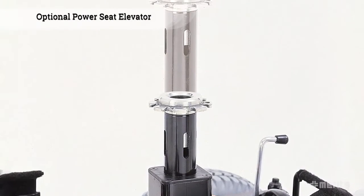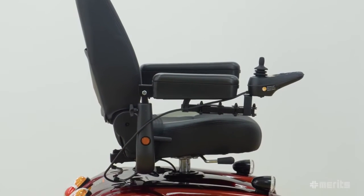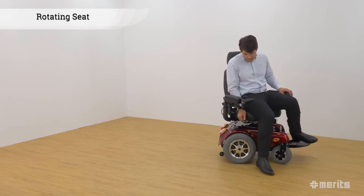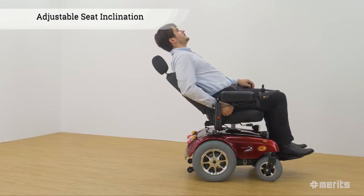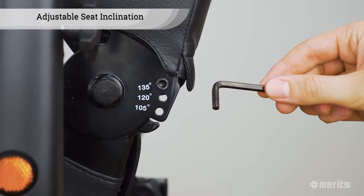An optional power seat elevator is also available. There are two levers on the seat. Under the seat is the lever that controls the seat rotation, providing alternative ways of getting on and off the chair. On the side of the seat is the lever that controls the seat inclination, which can be further adjusted on the opposite side of the seat.